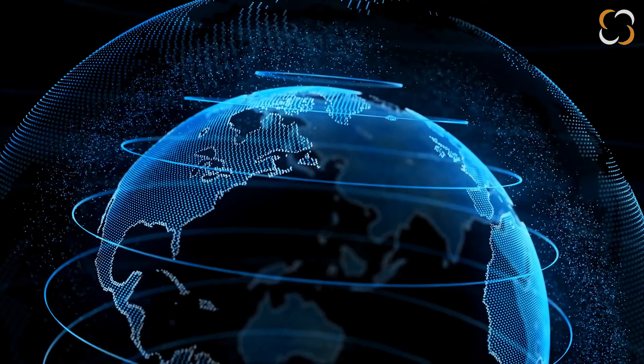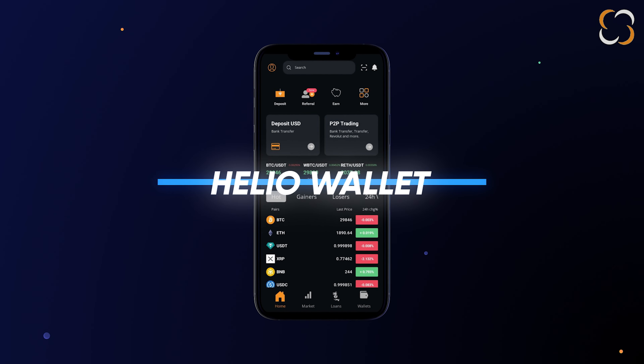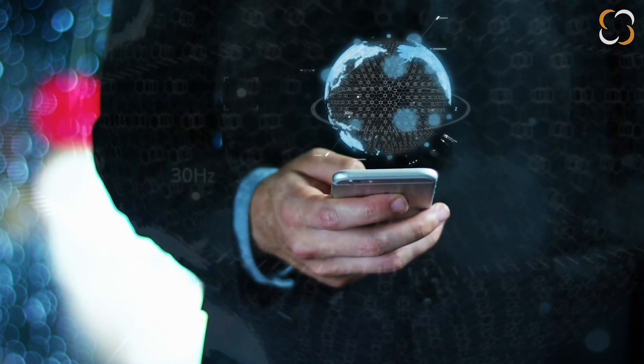In a world where everything is digital, managing your finances should be a breeze. Introducing Helio Wallet, a revolutionary crypto lending wallet app that puts the power back in your hands.